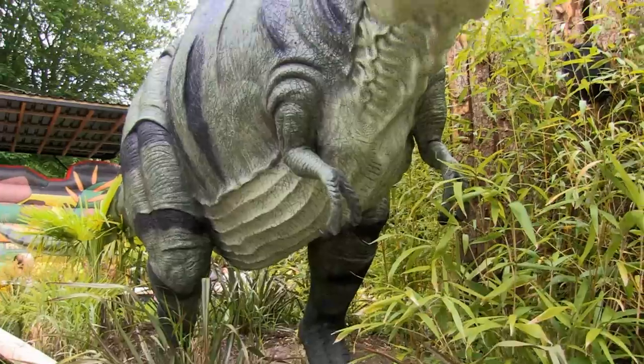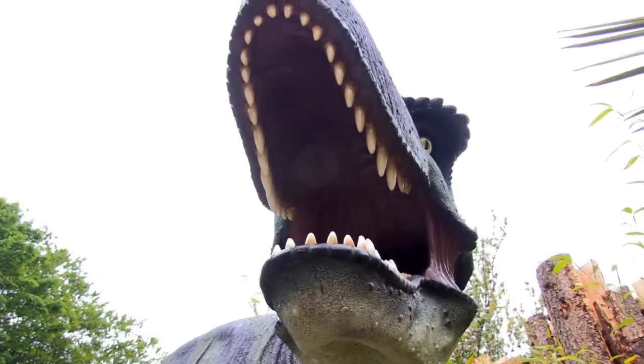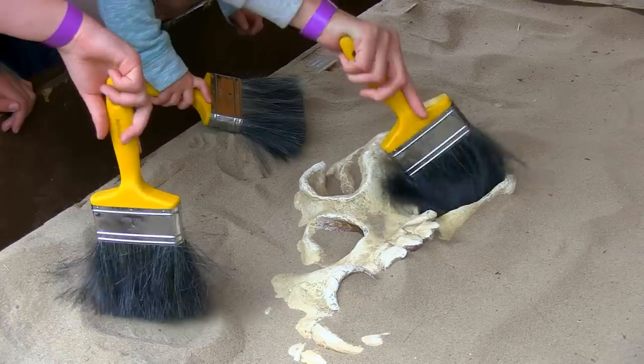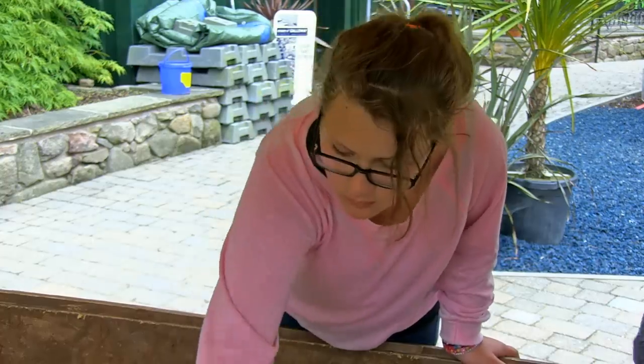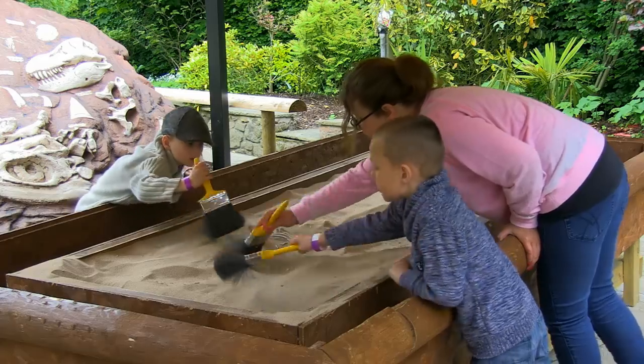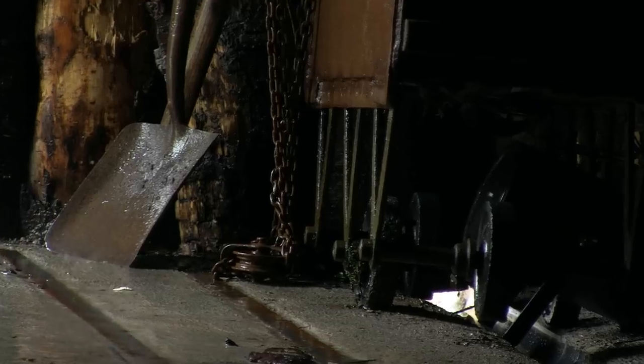But don't worry, it's all part of a fun day out at Dino Park. How about becoming a dinosaur hunter? Reveal the fossil bones hidden in the sand and identify your finds. Or enter the dino mine to discover the secret deep inside.